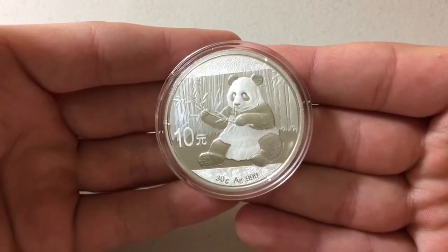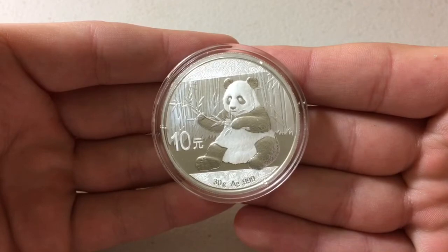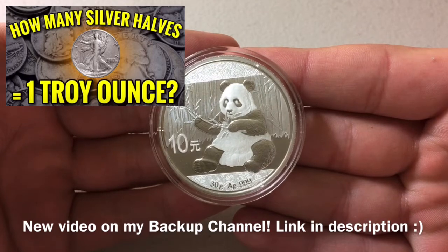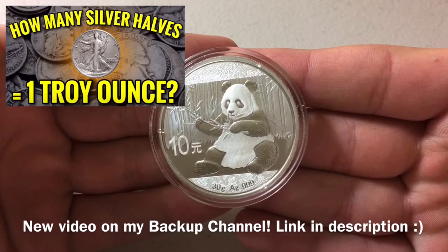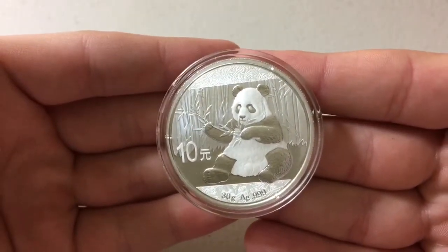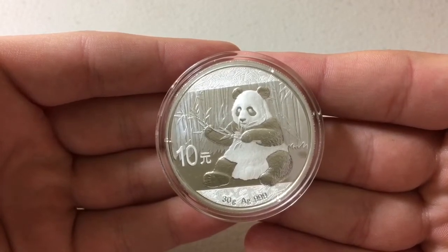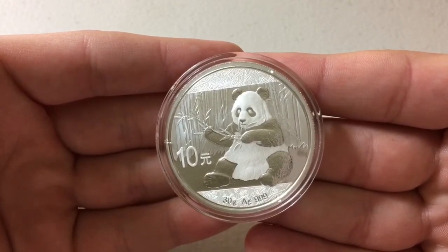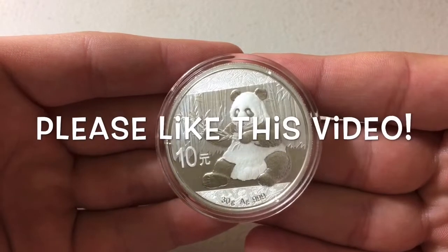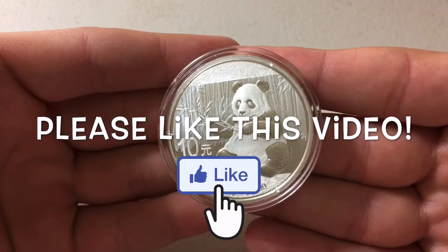I wanted to talk about a couple of different coins this week. As many of you know, last week on Monday, Wednesday, and Friday I posted the American Eagle, then the Canadian Maple Leaf, and then the Australian Kangaroo. So before we continue — take a guess: what other coins do you think I'll be covering this week other than the panda? Let me know in the comments, or if you have any requests for future bonus videos, let me know.